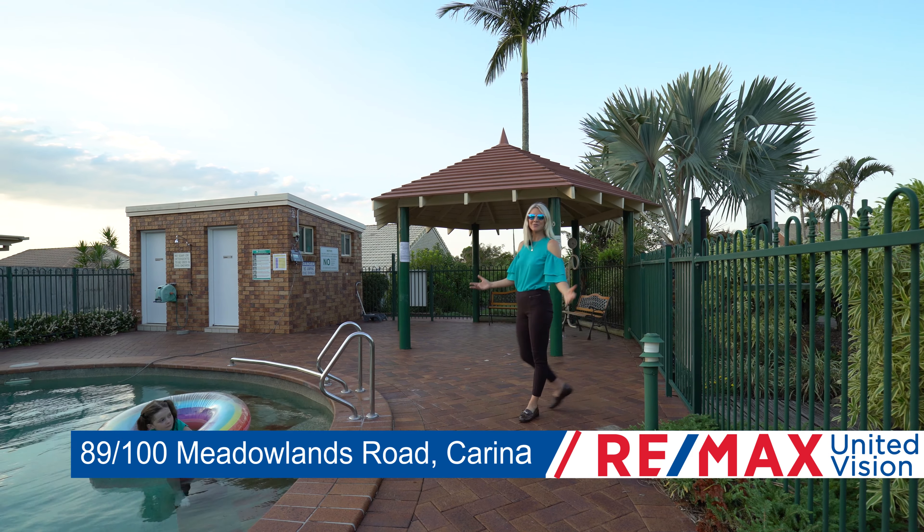This property offers a wonderful lifestyle opportunity right here in Carina. I'm Gabby McEwen from Remax United Vision. Let's go check this one out.